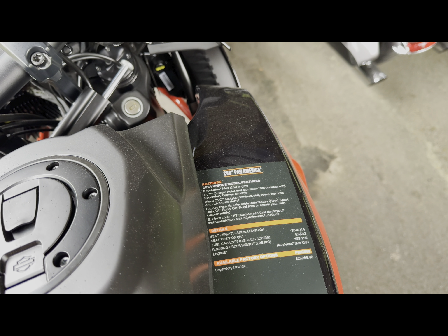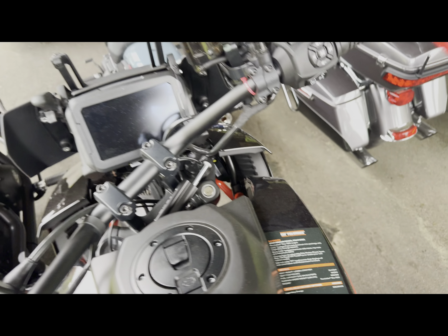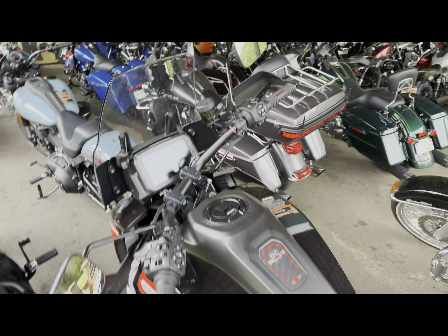Road, sport, rain, off-road, off-road plus, or create your own. That 6.8 inch TFT touch screen that displays all your instrument and infotainment functions. And guys, this is the CVO — they've got it starting at $28,399. So come out and take this thing for a ride and let me know what you think.